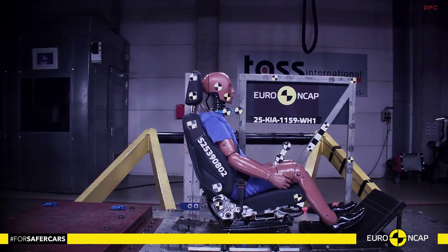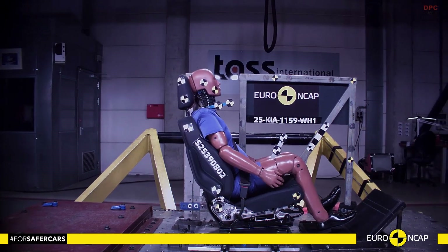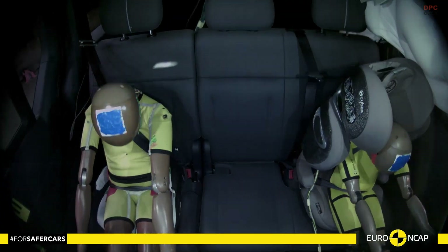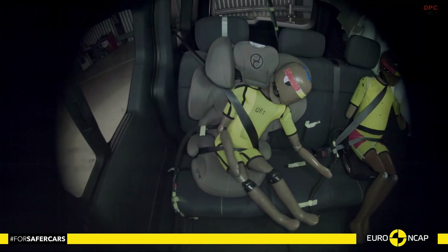For children, the story is even more reassuring. Using dedicated child seats for 6-year-old and 10-year-old dummies, the Kia PV-5 passenger scored near-perfect marks in both frontal and side impacts.